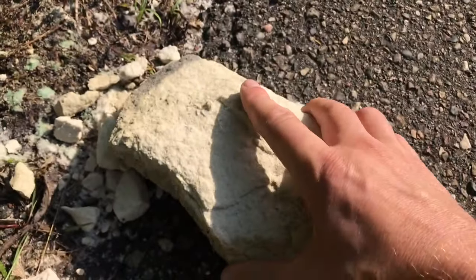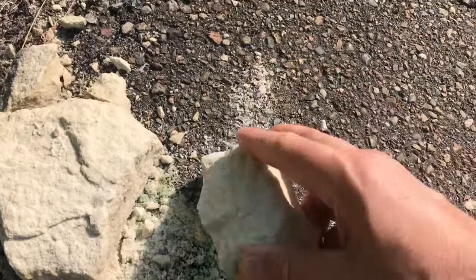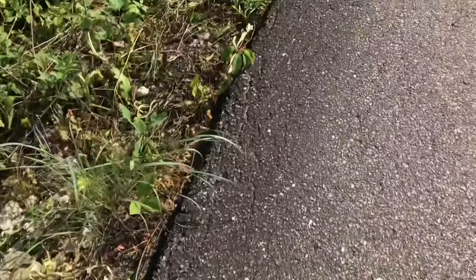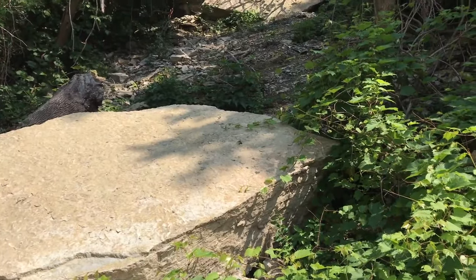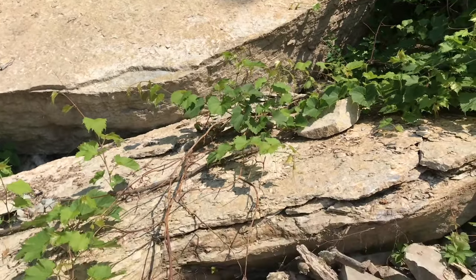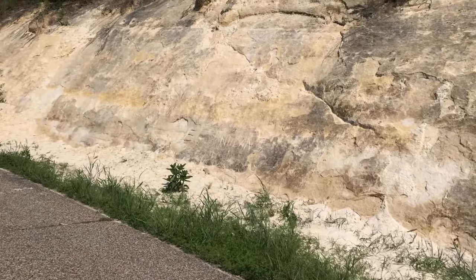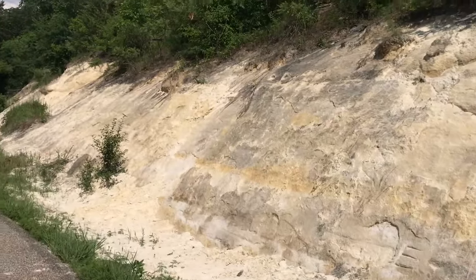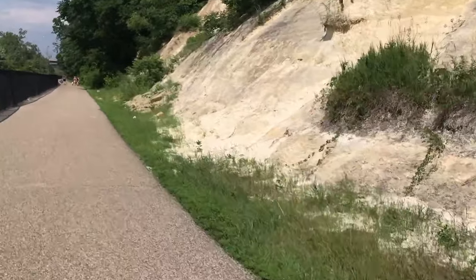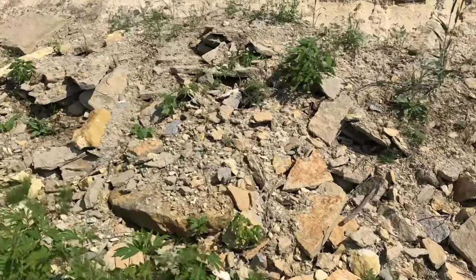Be safe around here. Look at this rock - check this out, nothing but sand, so watch yourself, you can get hurt. Oh look at this giant boulder - that thing fell down. Look at that big chunk! Wow, this is nothing but sand. People actually live on top of this - rain comes down, it washes that sand down.